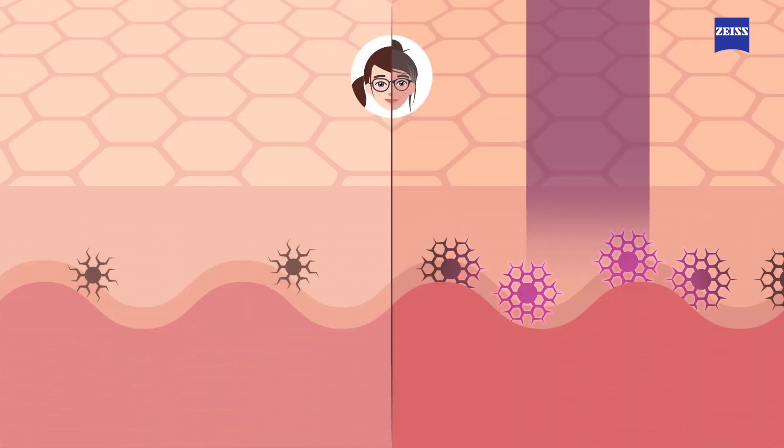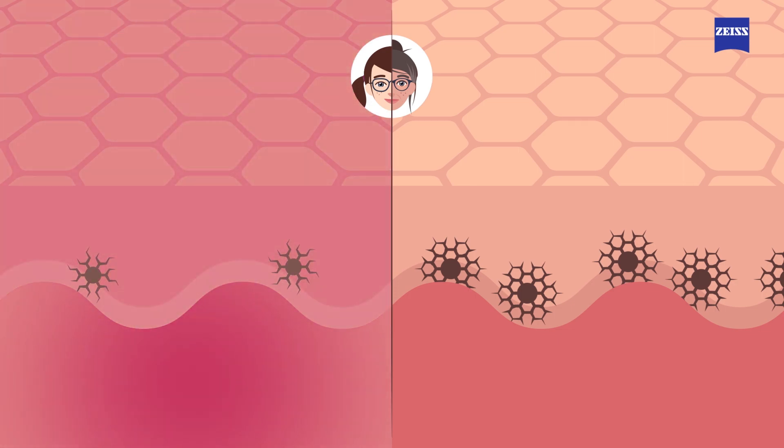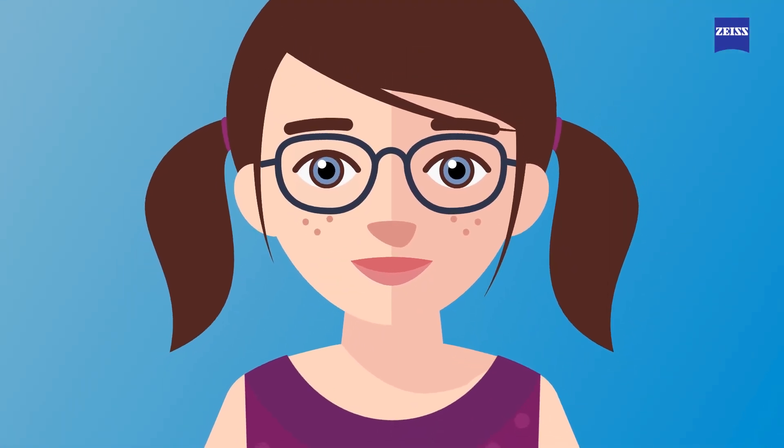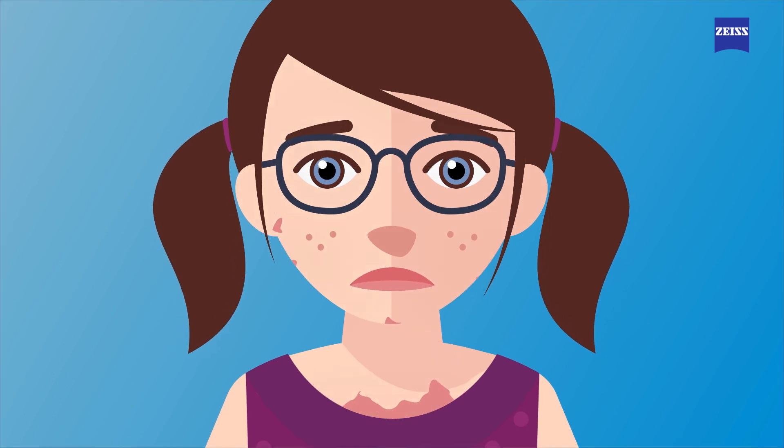Melanin is the skin's natural protection from UV radiation, but children's skin has less of this protective pigment. For this reason, children need extra protection from UV rays to lower their risk of getting sun allergies and sunburn.